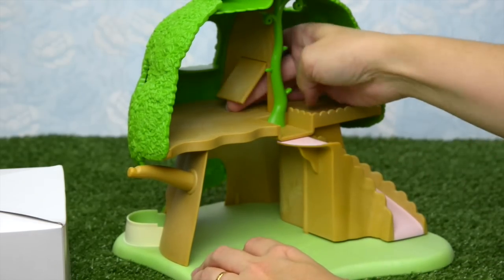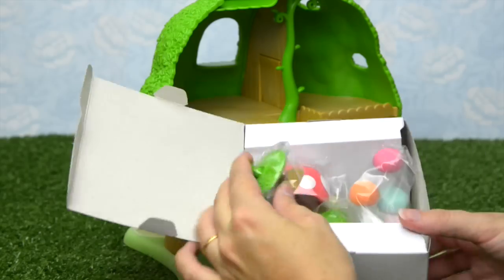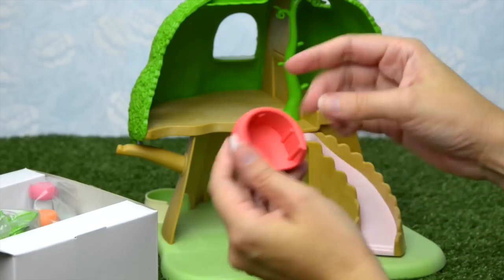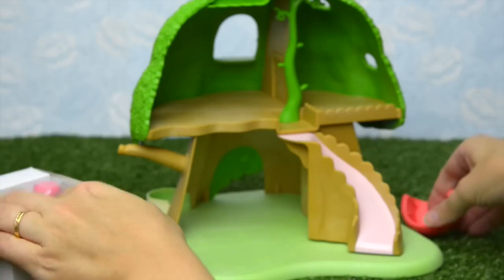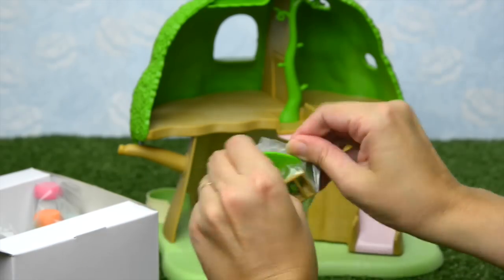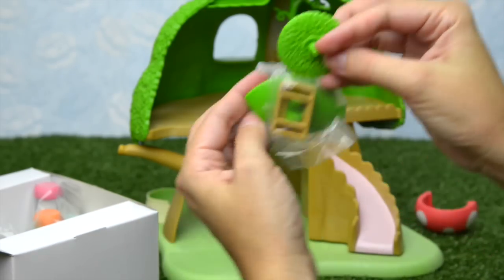What else is in the box? Here we have a red spotty mushroom top. I'm sure it's got a job — we'll have to find out where it belongs in a minute. This looks like it might be the base for something.